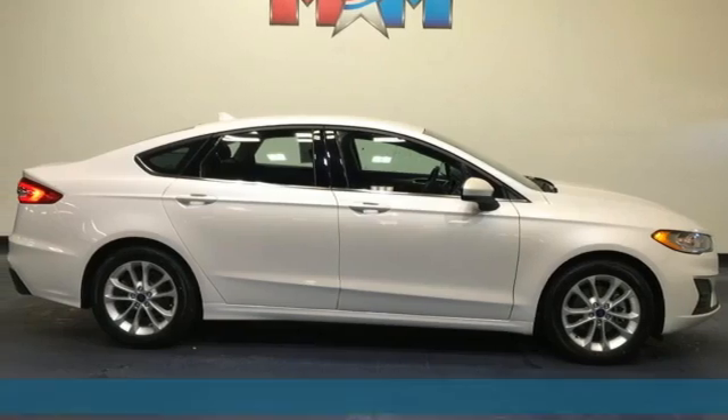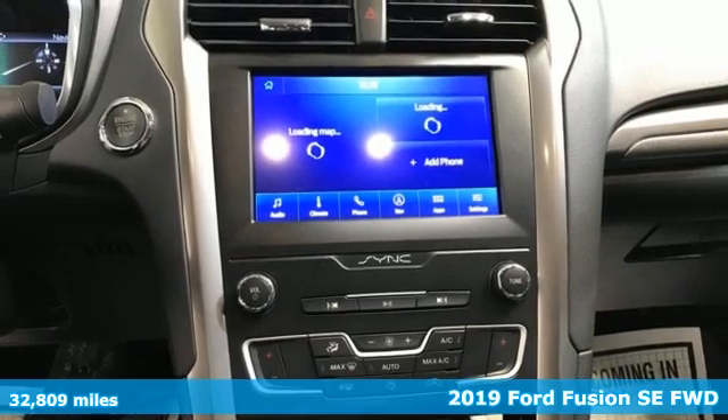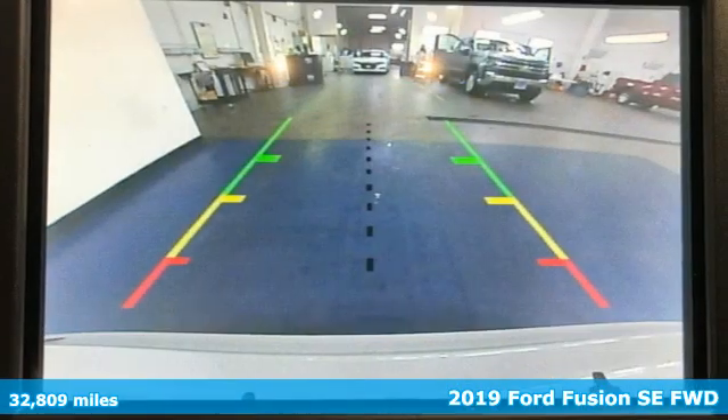It's a 2019 Ford Fusion. Ford is America's best-selling vehicle brand. And get ready for an impressive combination of features.